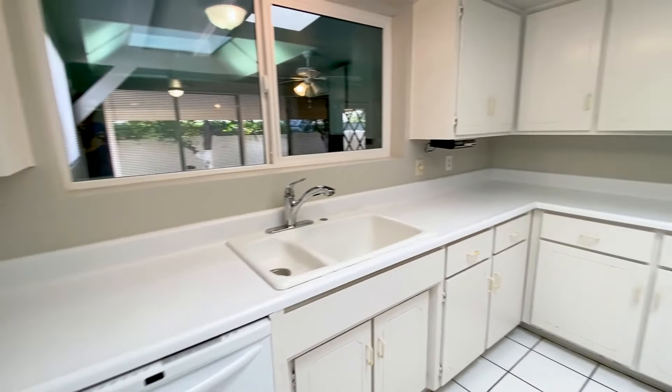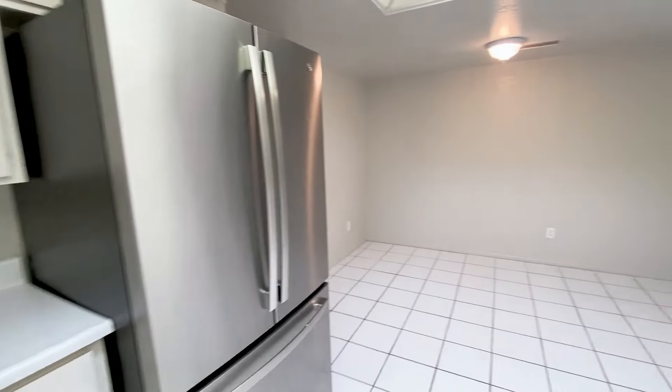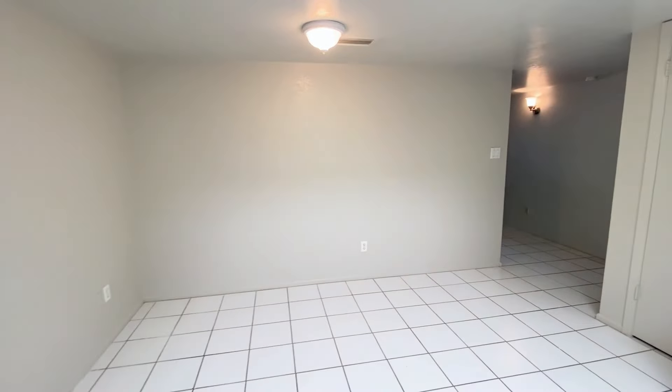You will love the kitchen, which comes complete with plenty of cabinets and counter space, plus appliances to make meal prep a snap.